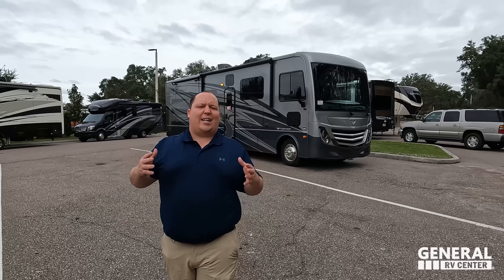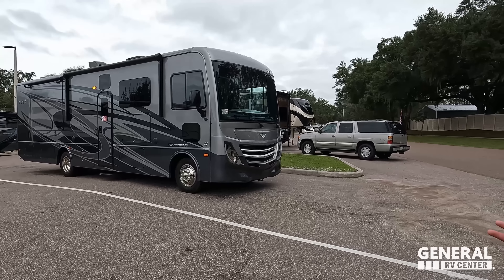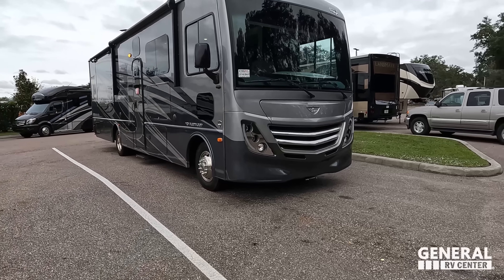Welcome back. Today I am super excited to be doing the world debut of the Fleetwood Flex 32S. Got to say hi to Andrea. Hey Andrea! I'm super excited to look at this new RV. You know how I love Fleetwood. General RV is definitely the number one Fleetwood dealership in the world. That's why they get all this stuff first, and they represent them at both the Hershey Show and Tampa Show because we sell so many of them.